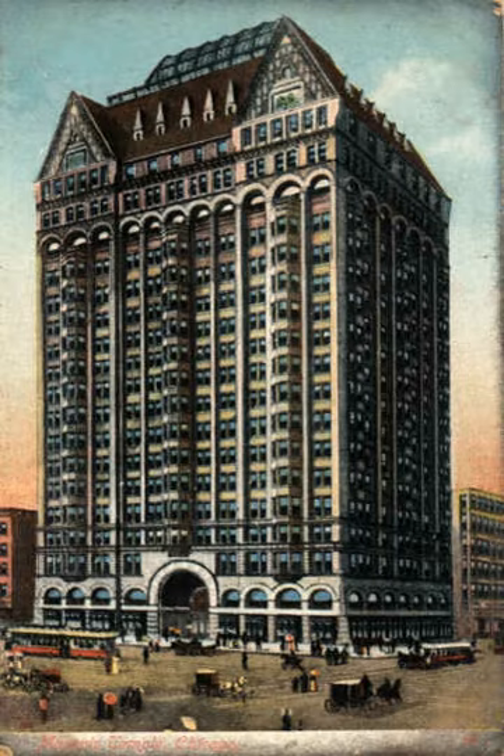Chicago's Building Height Regulations, enacted in 1892 — the year the Temple was built — didn't allow taller buildings, until that was amended in the 1920s.